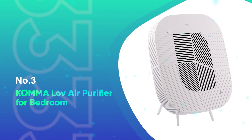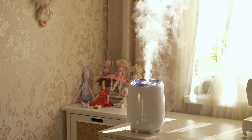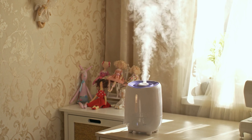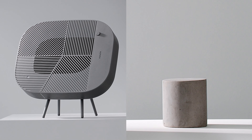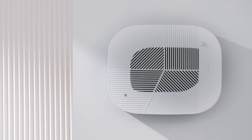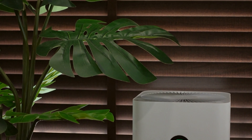Number 3: the Koma Love Air Purifier for Bedroom. Even if you need an air purifier, imagining an ugly one exposed in your space at all times might put you off. Koma's Love Air Purifier could be the solution. Unlike typical air purifiers placed on the floor in a fixed, bulky cylinder or rectangular shape, this model offers something different.